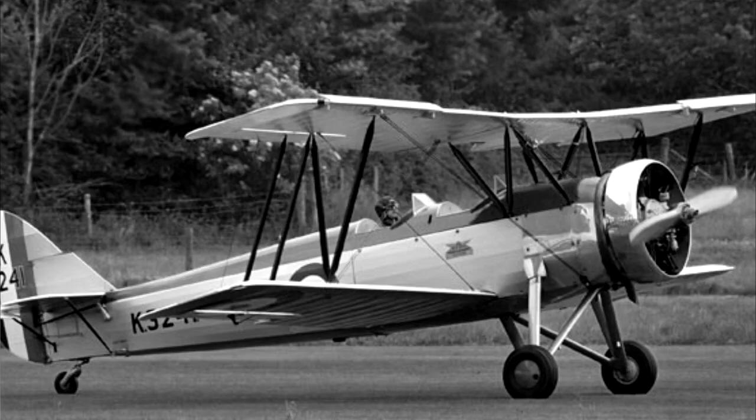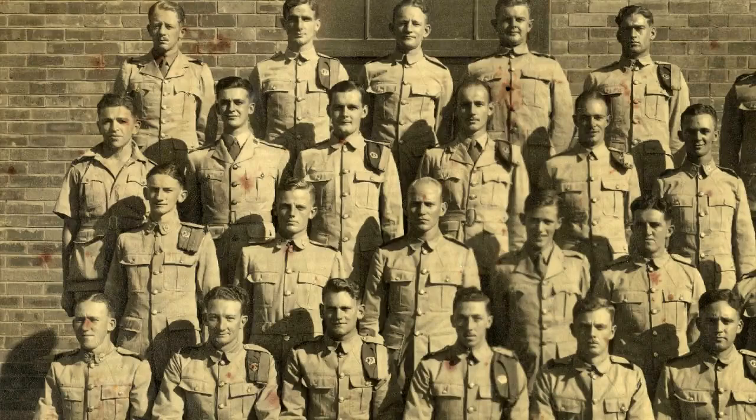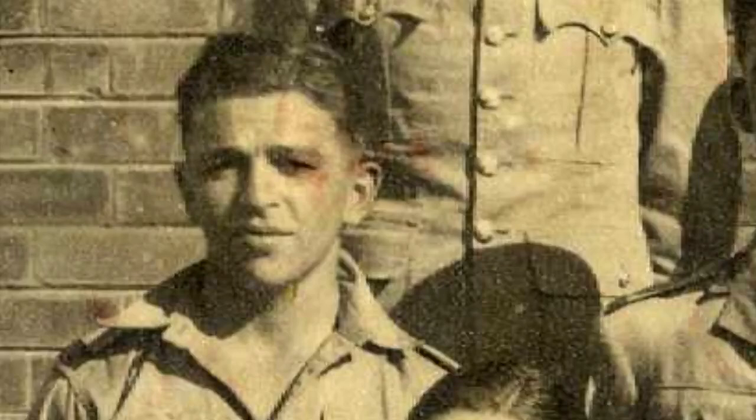We started flying Tiger Moths at Wanderboer, and we had two older aircraft called Avro Tutors, which were World War I aircraft. My course actually successfully destroyed both of them — not by me, incidentally, but they were destroyed.